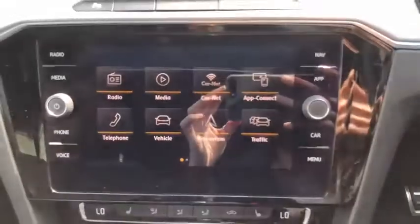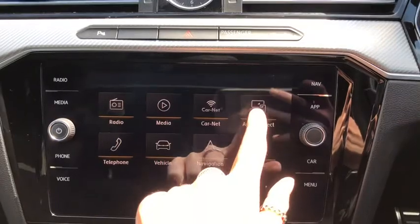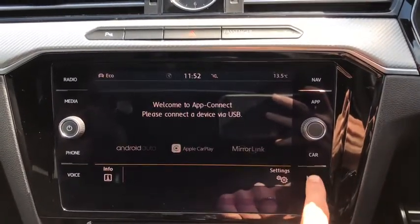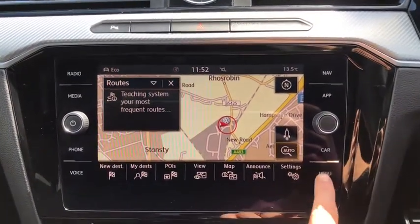Moving to the front, we've got your infotainment system with your full menu which includes your DAB digital radio for all your music. You've got your app connect to connect your phone, and this car also comes with the built-in sat nav, so it's nice and clear and easy to use when you're on the road.